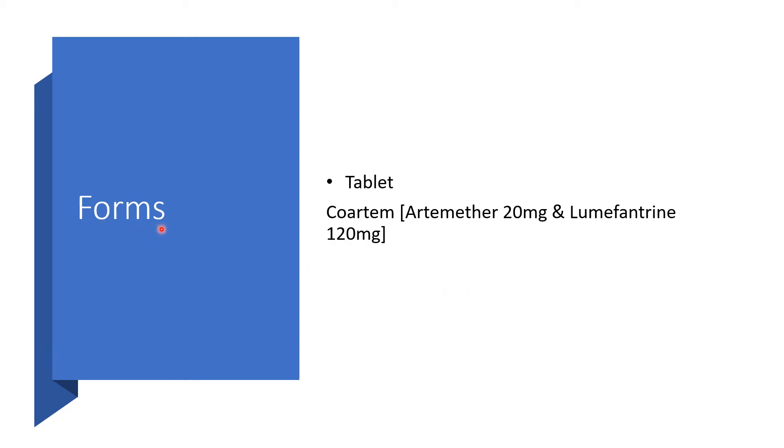This medication will appear in the form of tablets. For example, Coartem, that is Artemether 20 mg and Lumefantrine 120 mg.